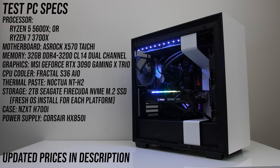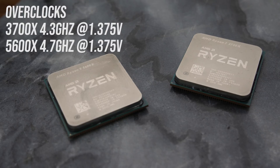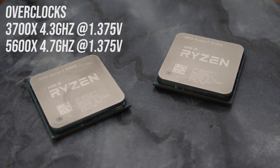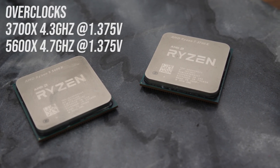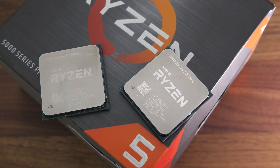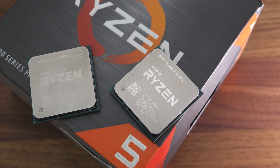Both processors were tested in the same system with 32GB of DDR4-3200 memory running in dual channel at CL14, and with MSI's GeForce RTX 3090 Gaming X Trio graphics card to minimize bottlenecks. Both processors come with an adequate cooler in the box, but I've tested with my Fractal S36 AIO with Noctua NT-H2 thermal paste for comparable results. I've tested both CPUs at stock and with all-core overclocks applied. I was able to push the 5600X 400MHz higher than the 3700X. We'll first check out differences in various applications, power draw and thermals, followed by gaming tests, then performance per dollar metrics.